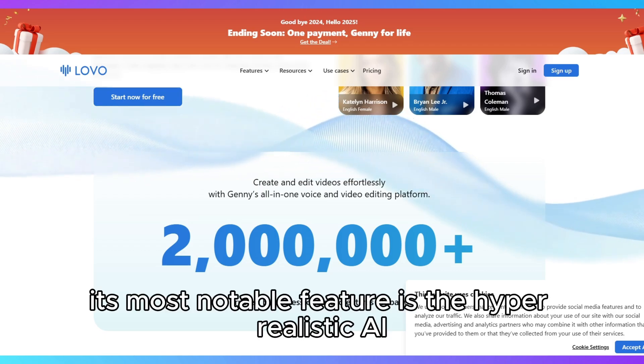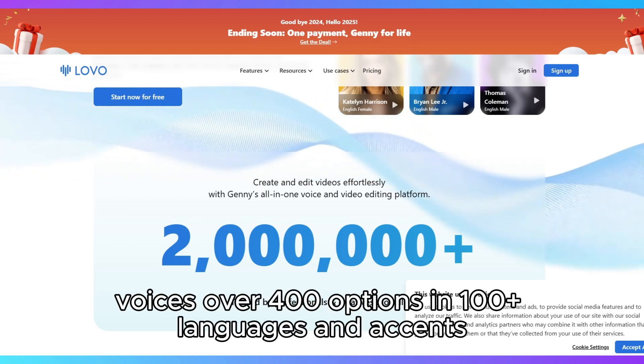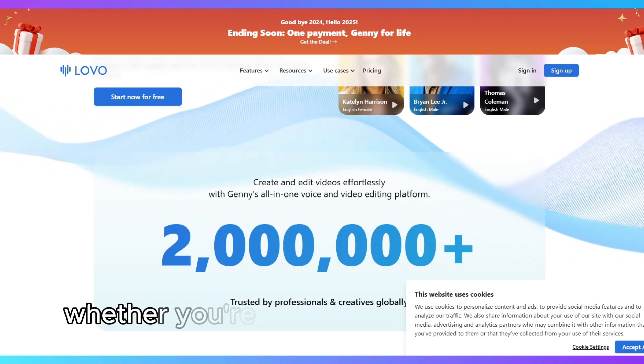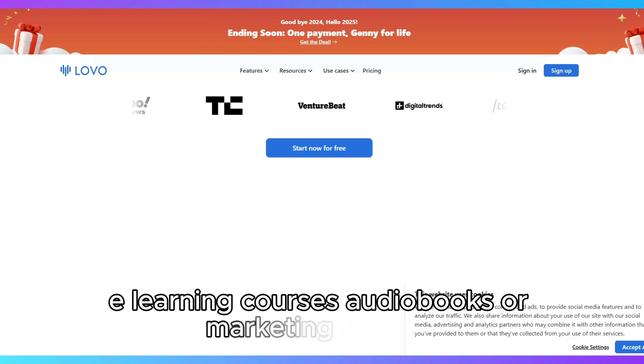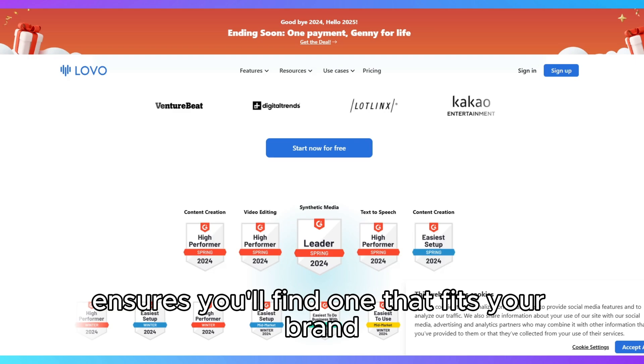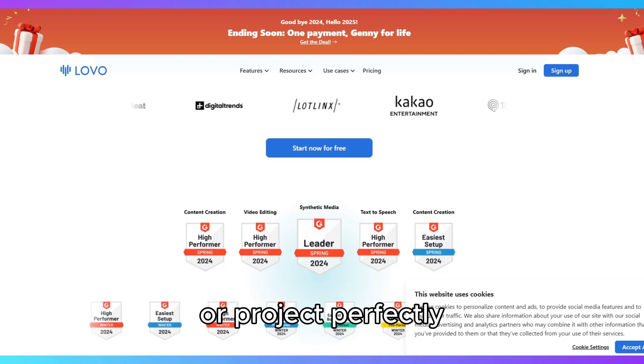Its most notable feature is the hyper-realistic AI voices — over 400 options in 100-plus languages and accents. Whether you're creating explainer videos, e-learning courses, audiobooks, or marketing content, the range of voices ensures you'll find one that fits your brand or project perfectly.